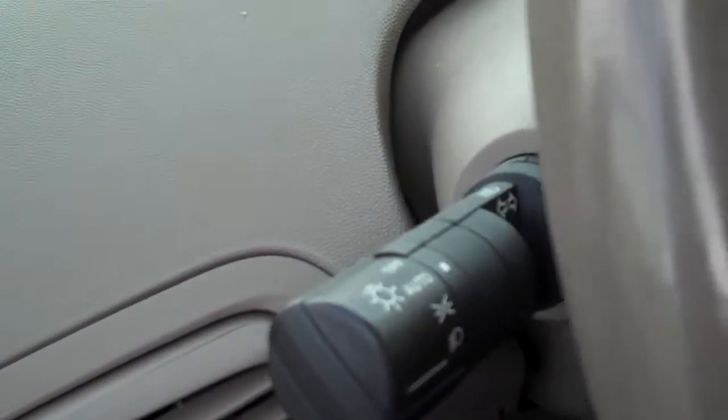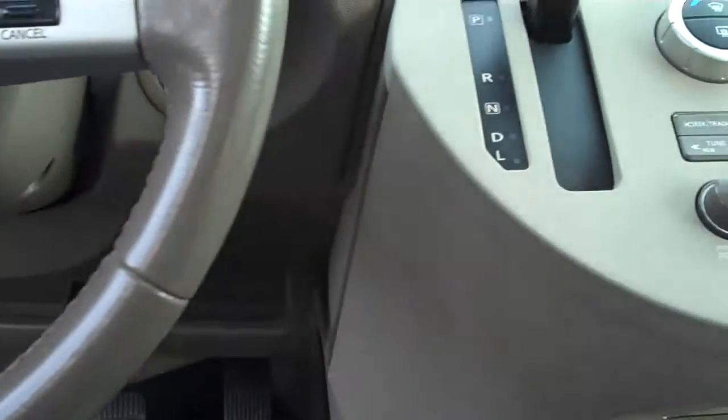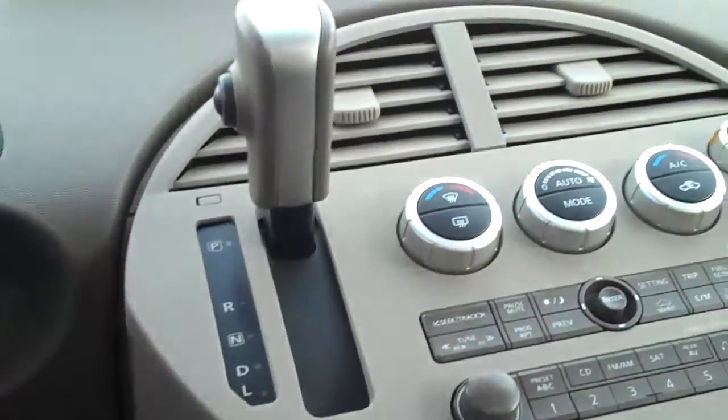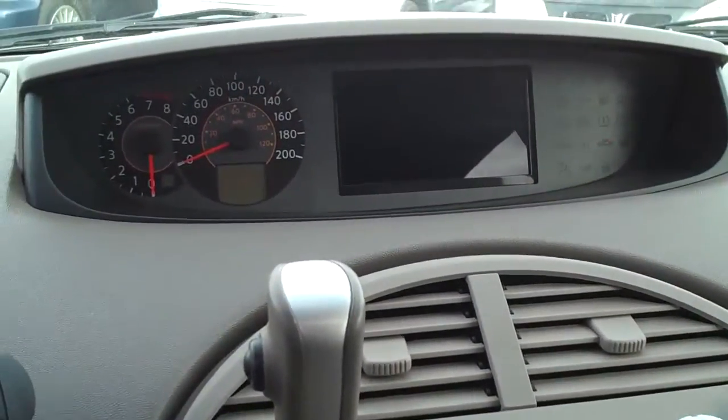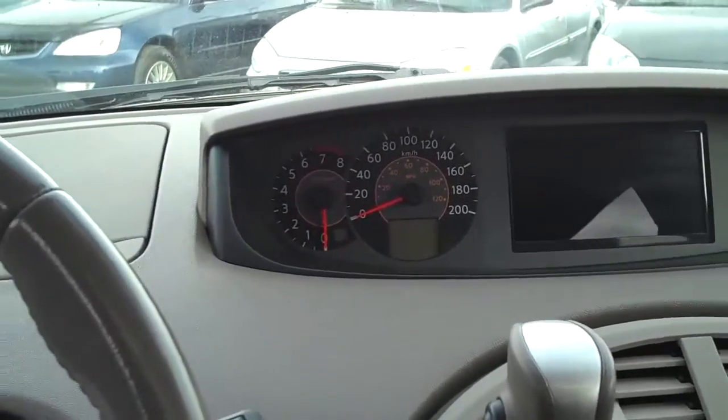Auto headlights, so you can just keep it there — they'll turn on and off by themselves. Steering-mounted audio controls, cruise control. The center console has all the driver's info you need: air conditioning, CD player, and this has the DVD entertainment system. And only 18,000 kilometers on this vehicle.